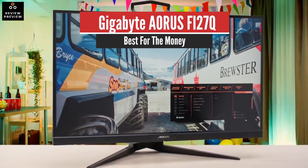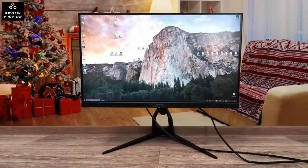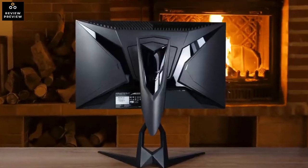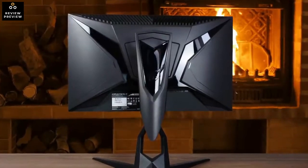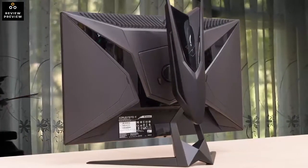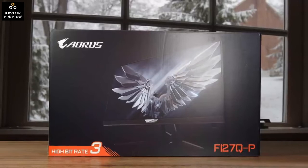Number 4: Gigabyte Aorus Fi27Q – Best for the Money. If you want a monitor that has support for picture-by-picture and picture-in-picture modes, allowing you to display two input sources at once, then look into the Gigabyte Aorus Fi27Q. Its ergonomics are a bit worse than the Asus TUF Gaming VG27AQ L1A, but overall both monitors perform very similarly. The Gigabyte has great out-of-the-box color accuracy, excellent coverage of the Adobe RGB color space used in photo editing, and excellent gray uniformity.